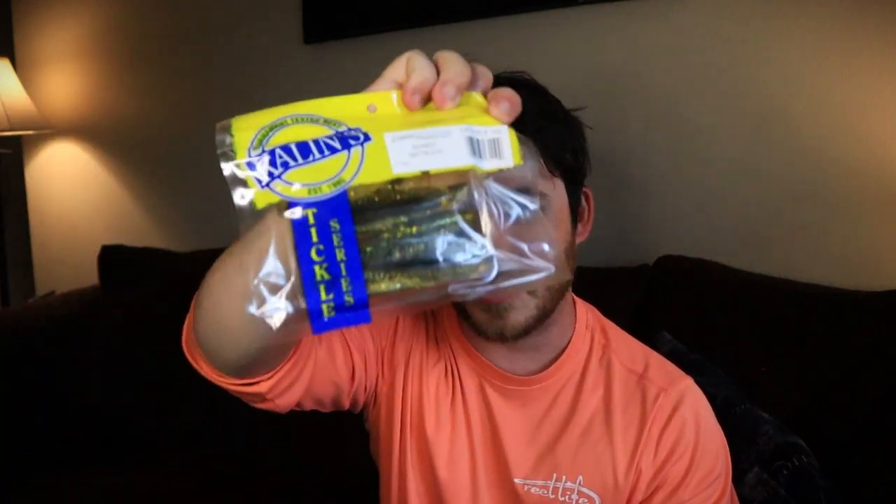That's it for the May 2021 Mystery Tackle Box! We had the Fishui lures, the Kaylins 3.8-inch Tickle Tail paddle tail swimbaits — I'm gonna have to do an underwater video to see what those look like in action — and of course the Bruiser Baits. I'm really starting to like Bruiser Baits. They've sent creature baits, senkos, and all kinds of soft plastics, and all of them have really good action and are very durable. Go check them out.